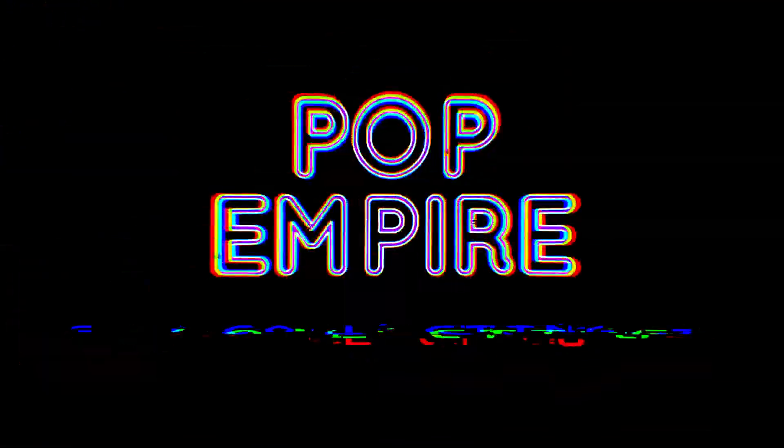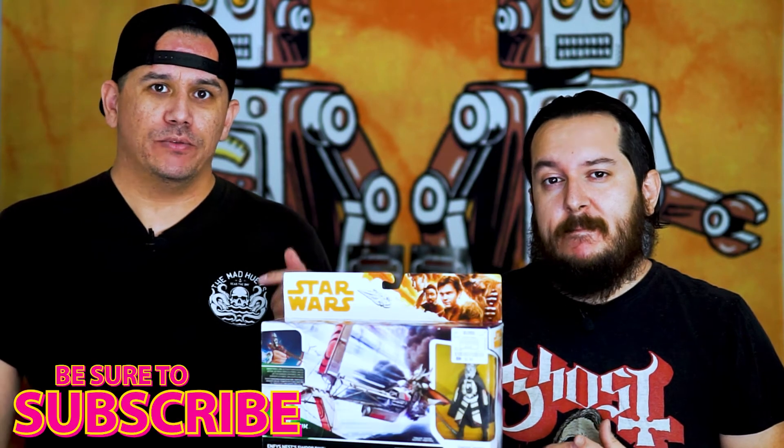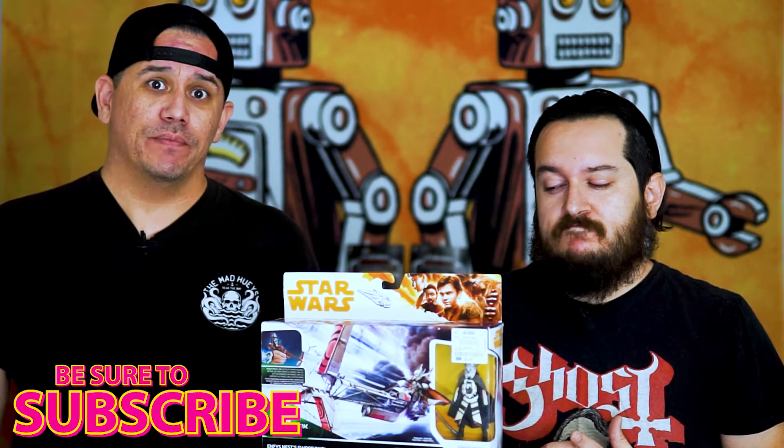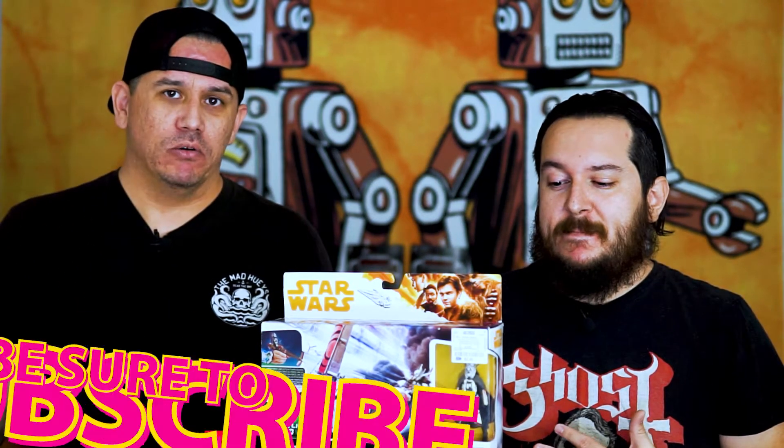What's up everybody! In today's video we're gonna cover this right here. It's another Force Link 2.0 vehicle with figures — Enfys Nest from the movie Solo. We also got a little bit of news for you. What's up everybody and welcome back to Pop Empire. We're happy to have you here. This is another Force Link 2.0 vehicle, and this one is Enfys Nest from the movie Solo. It comes with the speeder bike — actually called a swoop bike. After we get into this, we'll let you in on that little bit of news. It's actually very interesting news so stay tuned for that.